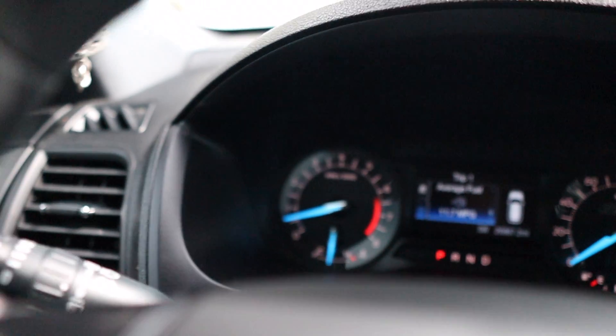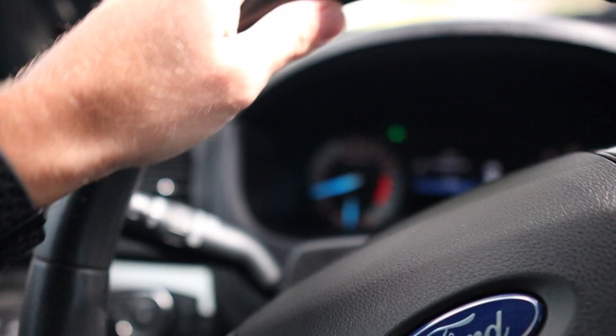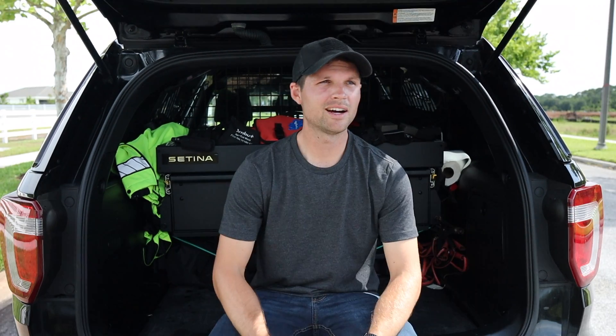Next is the turn signal. I feel like it's mostly the left turn signal — I'll crank it, make my turn, go back straight, and it just stays on. It doesn't like to auto-cancel. It doesn't always do it, but a lot of times it just stays on. It's a little thing but it's kind of annoying — you have to reach up and turn it off manually.